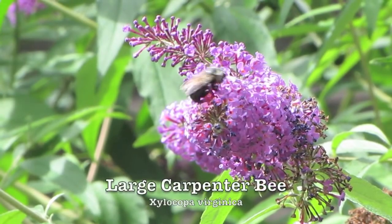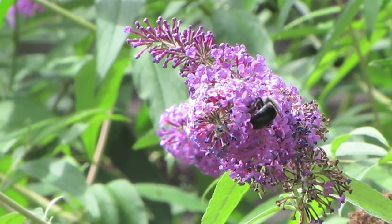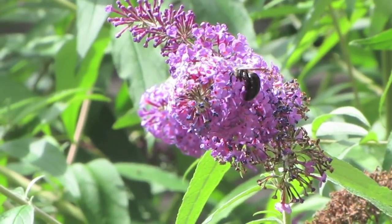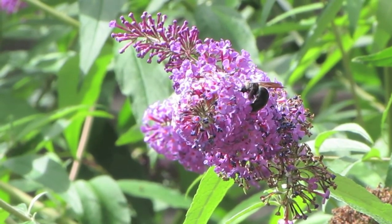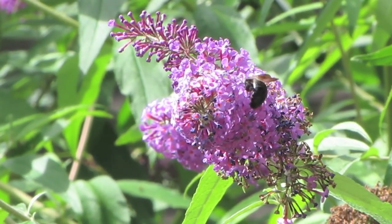This is a carpenter bee — a very large bee that obviously likes the butterfly bush as well. These bees often cause some trouble because they will burrow into arbors, sheds, and the edges of railings where they make their nests. But they're beautiful bees, very reluctant to sting, and a nice addition to a wildlife garden.